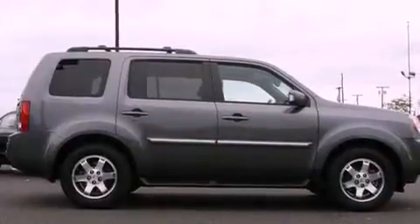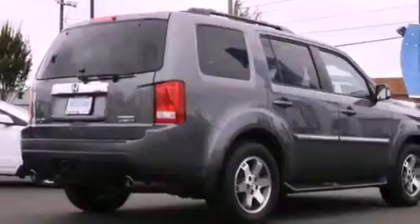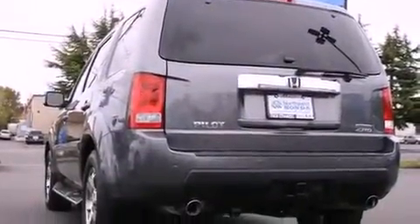Its top features include a navigation system, a power sunroof, heated seats, a low tire pressure indicator, alloy wheels, and traction control and stability control systems.